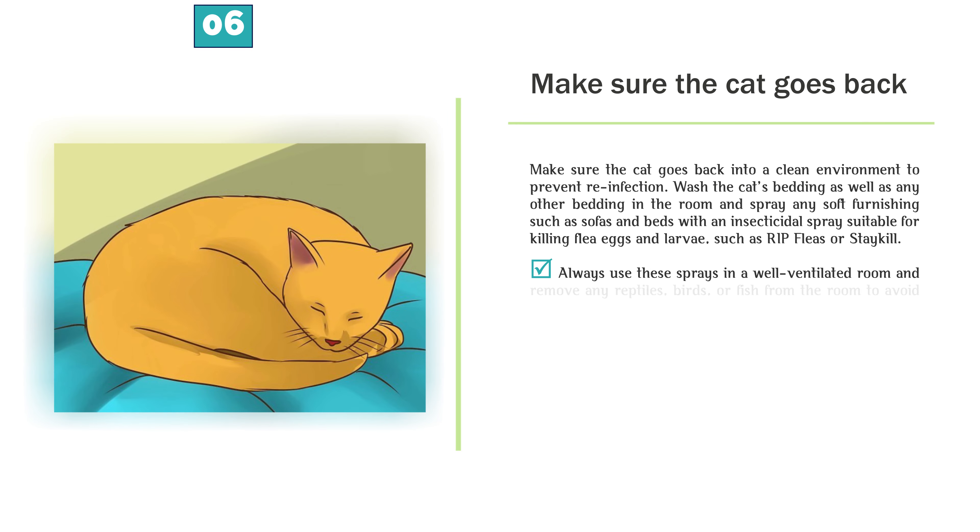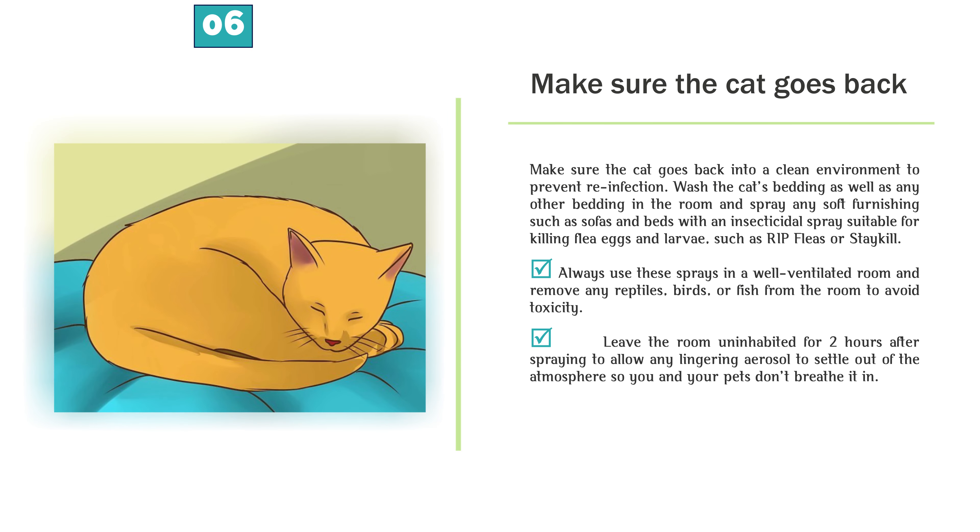Make sure the cat goes back into a clean environment to prevent reinfection. Wash the cat's bedding as well as any other bedding in the room, and spray any soft furnishings such as sofas and beds with an insecticidal spray suitable for killing flea eggs and larvae, such as RIP Fleas or Staykill. Always use these sprays in a well-ventilated room and remove any reptiles, birds, or fish from the room to avoid toxicity. Leave the room uninhabited for 2 hours after spraying to allow any lingering aerosol to settle out of the atmosphere so you and your pets don't breathe it in.